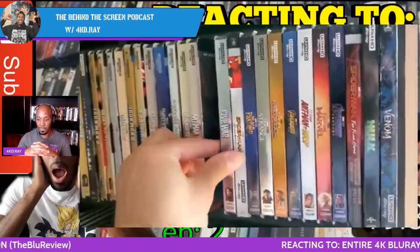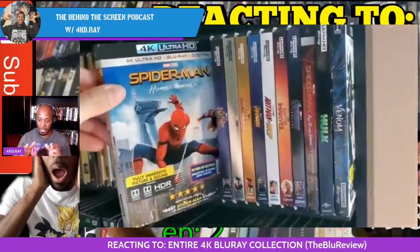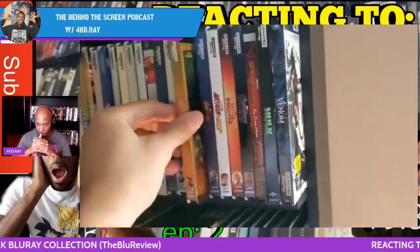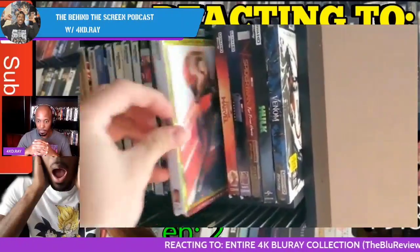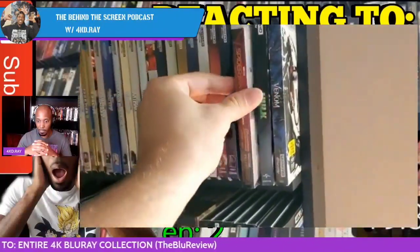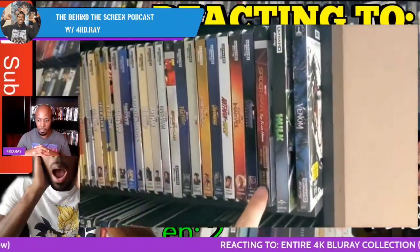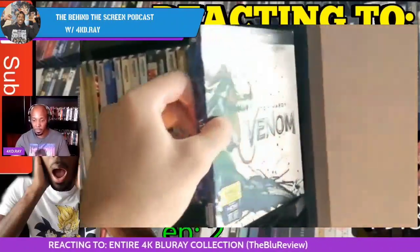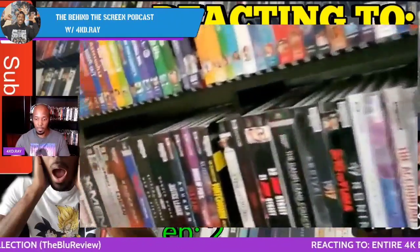Age of Ultron, Ant-Man — let me know do you like the way he has it set up, or should he put all his Phase movies together, all his Captain Americas together? It's a little weird to me but I get it. Black Panther, Doctor Strange — hard to find slipcover there — Thor: Ragnarok, Avengers: Infinity War, Ant-Man and the Wasp, Captain Marvel, Endgame. And Spider-Man: Far From Home — another Sony one.